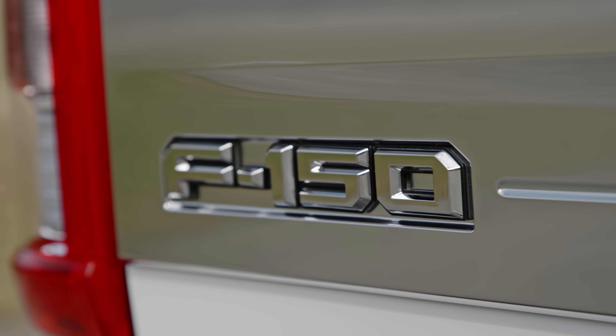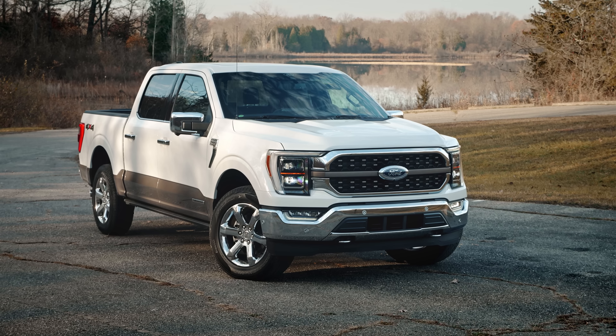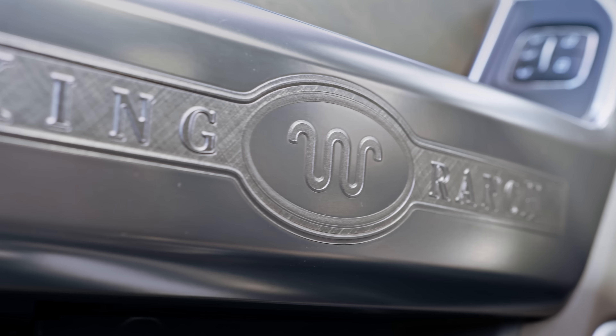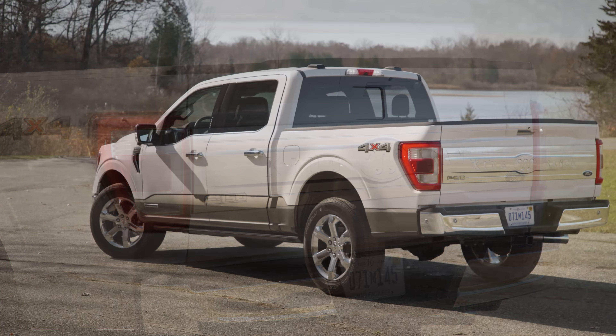This is the 14th generation F-Series. Fourteen. It's all but unprecedented in the automotive world to have 14 generations of anything. Not even the Fast and the Furious has that many movies — at least, I don't think. I gave up after the first couple. Not that you'd immediately notice that this truck is new, because this rig looks an awful lot like the last one.